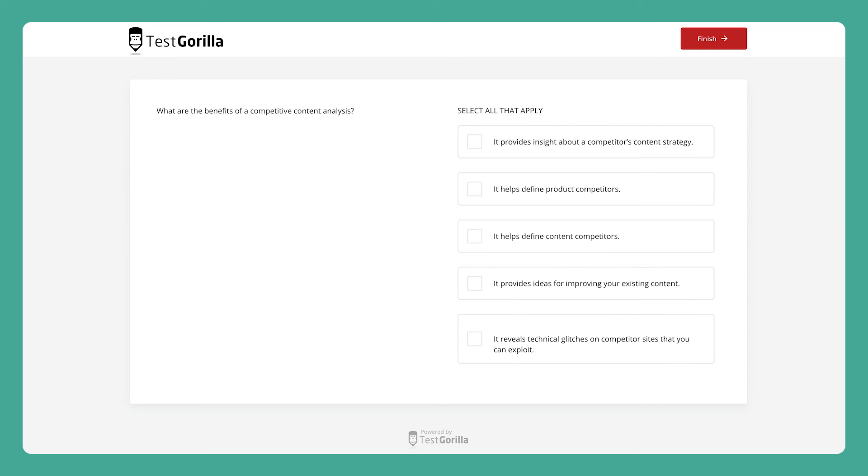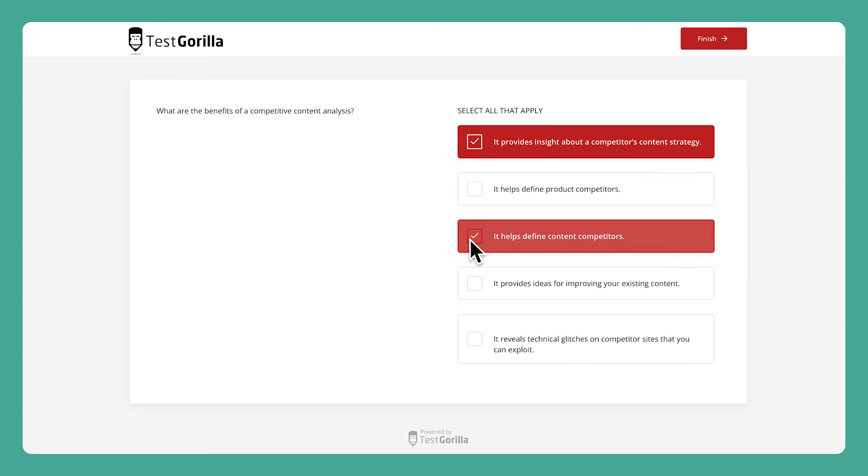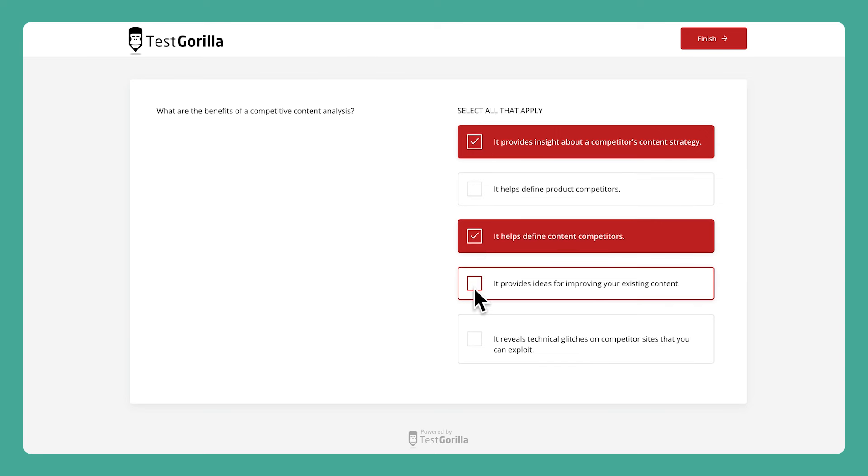And the last sample question here asks about the benefits of competitive content analysis — candidates have to select all that apply. So that's a quick look at our SEO copywriting test. If you're looking to drive more traffic to your website, you'll definitely want to check this one out in our test library for more details.